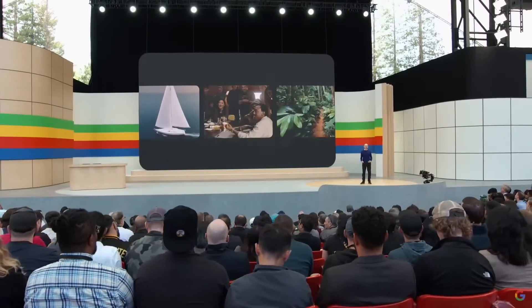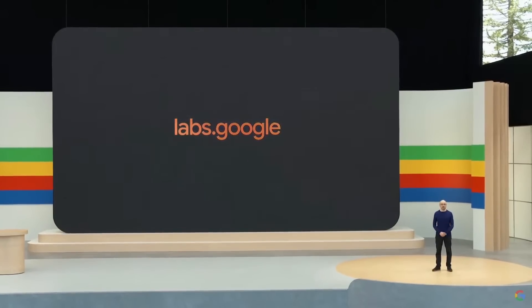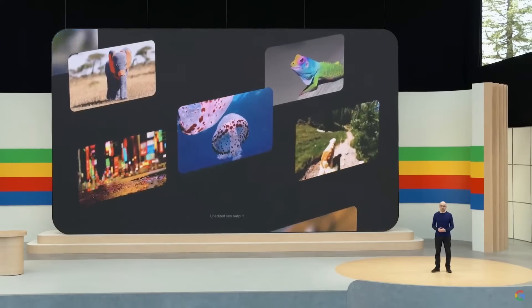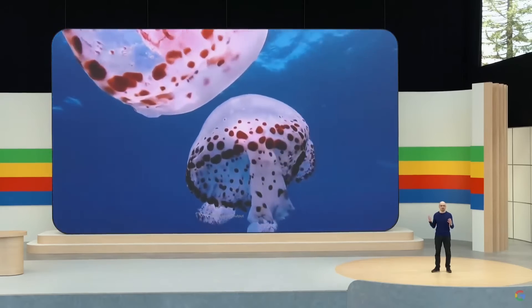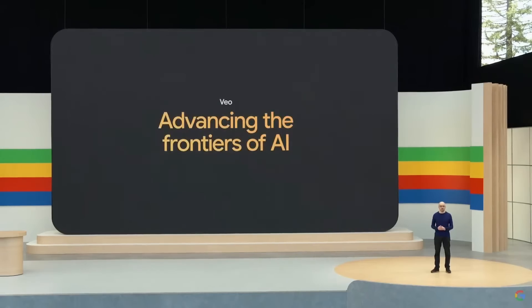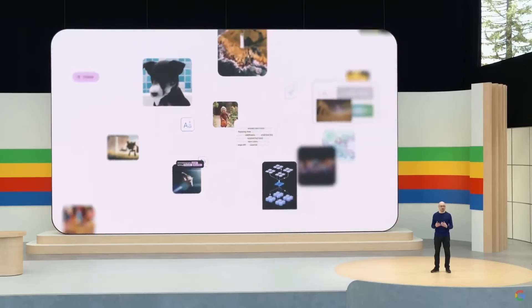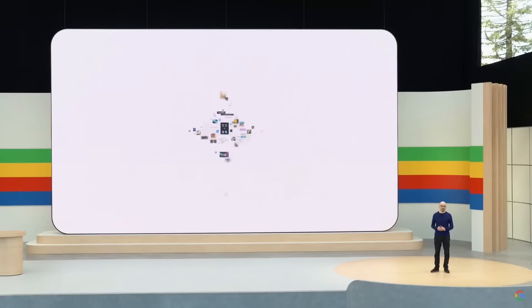Over the coming weeks, some of these features will be available to select creators through VideoFX at labs.google, and the wait list is open now. Of course, these advances in generative video go beyond the beautiful visuals you've seen today. By teaching future AI models how to solve problems creatively, or in effect simulate the physics of our world, we can build more useful systems that can help people communicate in new ways, and thereby advance the frontiers of AI. When we first began this journey to build AI more than 15 years ago, we knew that one day it would change everything. Now that time is here, and we continue to be amazed by the progress we see, and inspired by the advances still to come on the path to AGI.